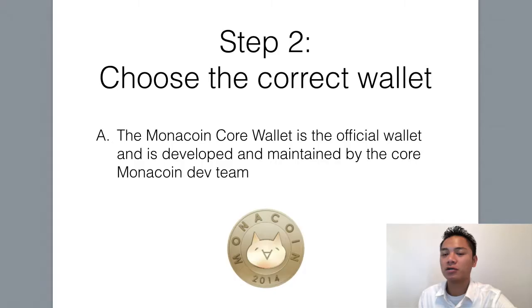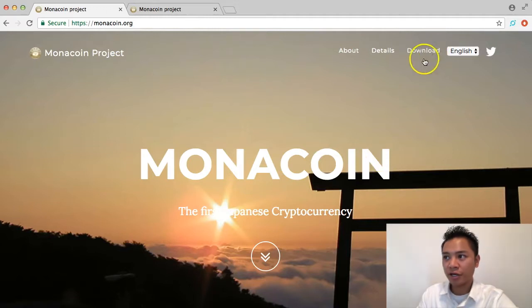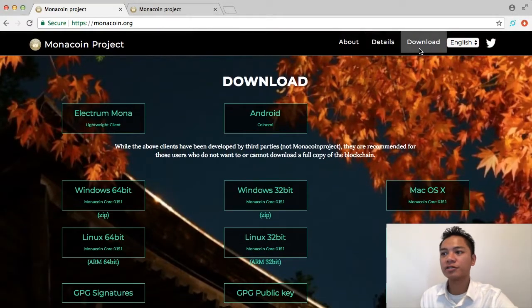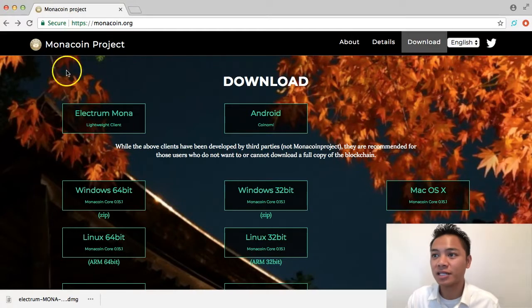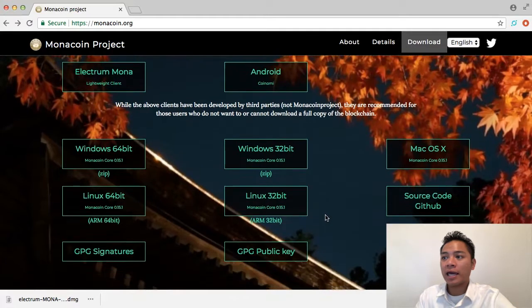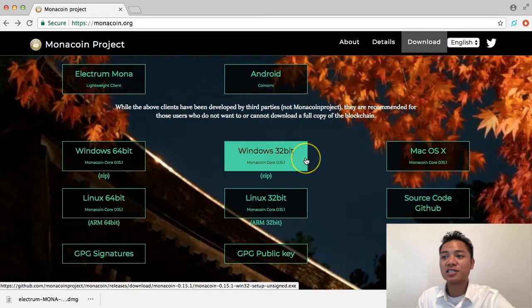It's safe to use. This leads us to the second step, which is to choose the correct wallet. I'm going to go back here to monacoin.org. And what I'm going to do here on the top right is click download, and it's going to direct us to their download section. There are multiple wallets — there's the Electrum Mona wallet and an Android wallet. And under that are the Mona Core wallets here. So this is what we're going to be downloading for this video — the Monacoin Core wallet.